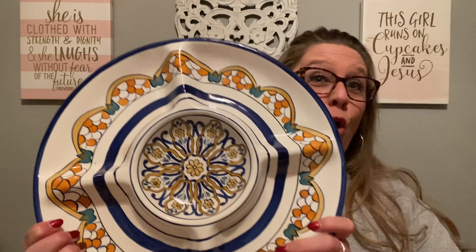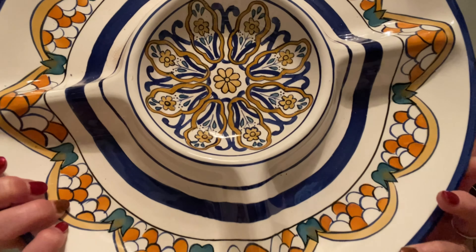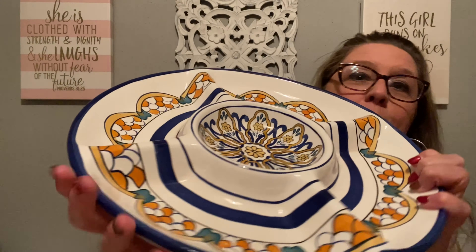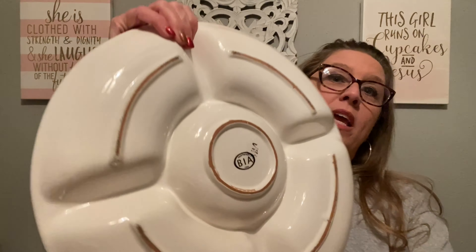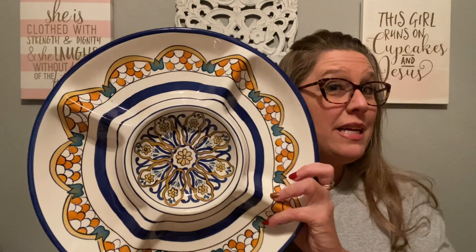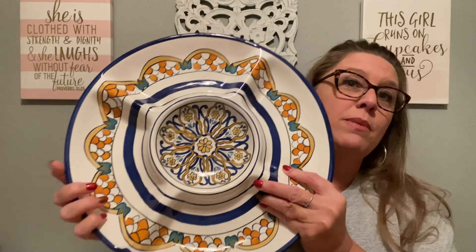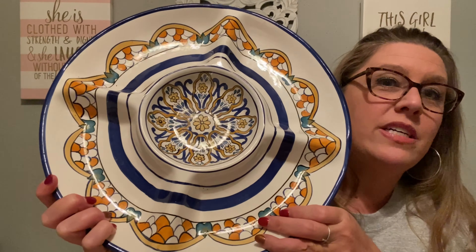The other big thing Debbie found for me — I could not pass it up. It is in perfect shape, super heavy. On the back it says 'BIA China, hand painted,' so it is pottery that has been glazed and painted. I thought it was Mexican pottery, but because it's marked China I can't say that. It looks to be like a chip-and-dip or some type of serving tray and I love the colors. I got this for only three dollars.